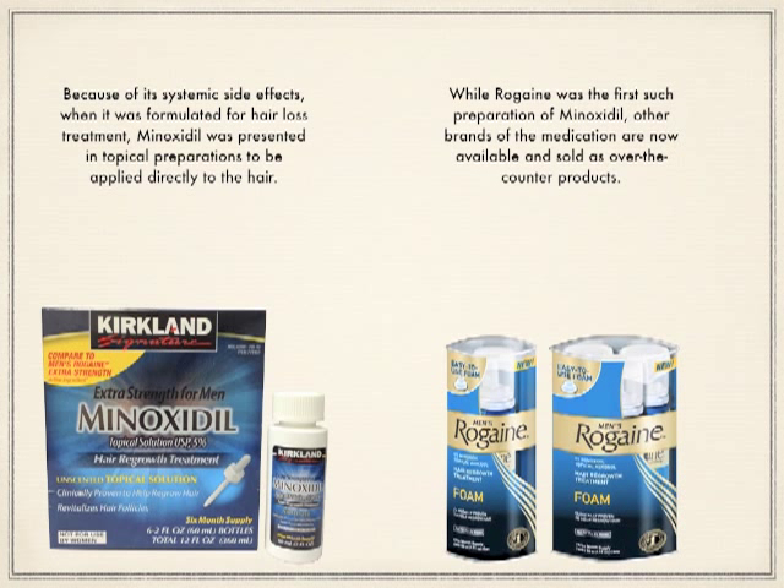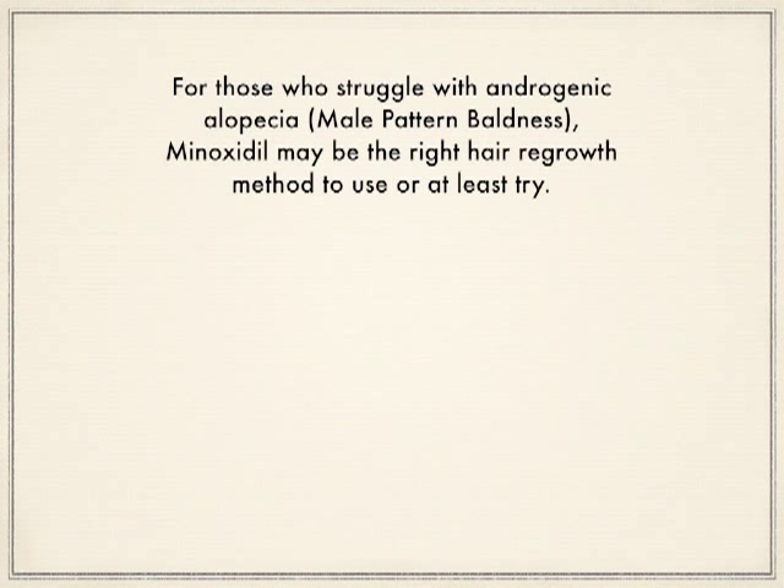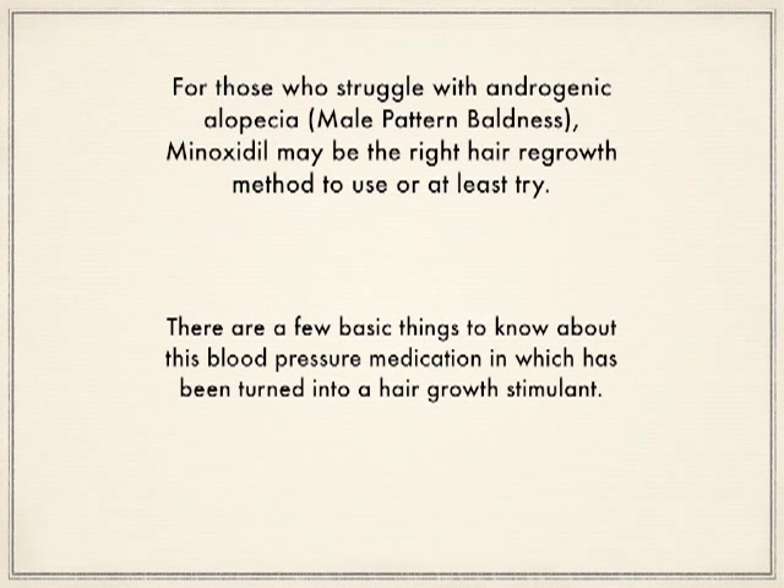While Rogaine was the first such preparation of minoxidil, other brands of medication are now available and sold as over-the-counter products. For those who struggle with androgenetic alopecia, minoxidil may be the right hair regrowth method to use or at least try. There are a few basic things to know about this blood pressure medication that has been turned into a hair growth stimulant.